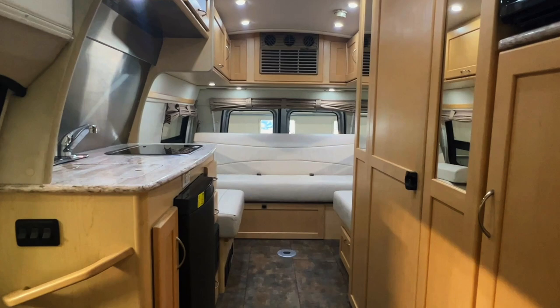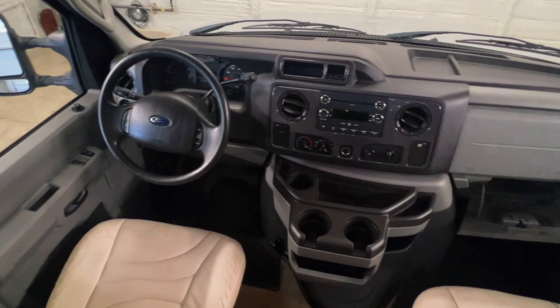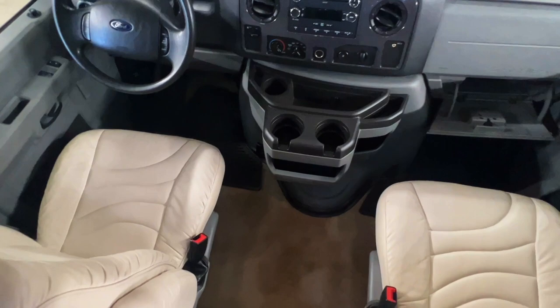In the cab we've got power windows, power locks, power mirrors, tilt, cruise, CD, auxiliary input, and a glove box. Upholstery is nice and clean. Not noticing any signs of smoking in the form of stains, burns, funny smells, or cigarette lighters in use — so while it's tough to say for certain, I'm going to call this one a non-smoker.